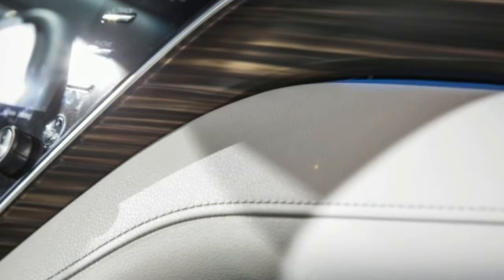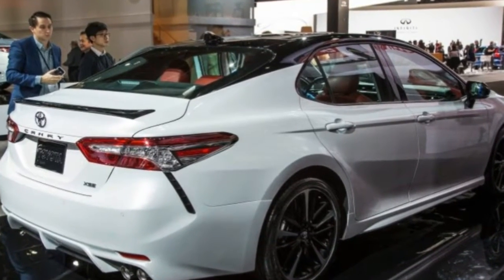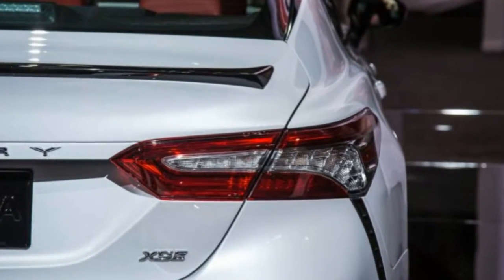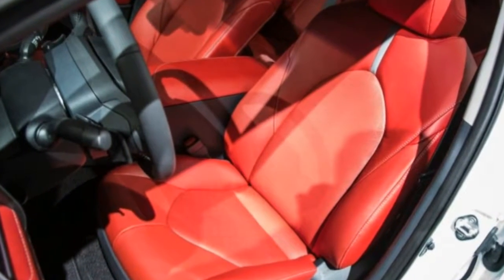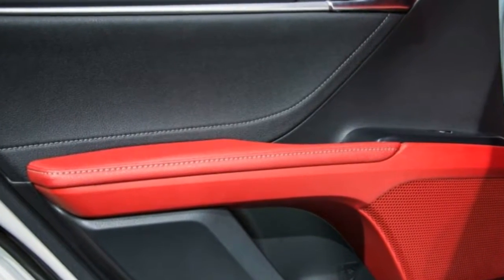Camry hybrid models will also get a version of the new four-cylinder, and they should have improved powertrain drivability with their continuously variable automatic transmissions programmed to simulate a six-speed automatic, with paddle shifters included in the SE model. It's possible there may be multiple battery setups as well, as with the Prius.